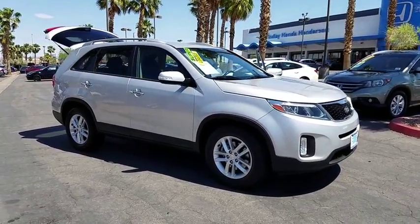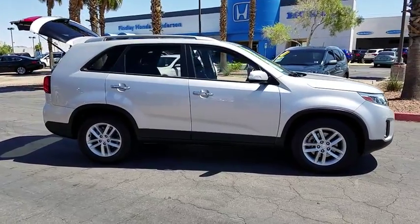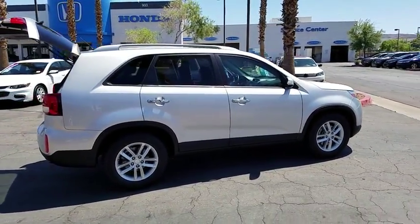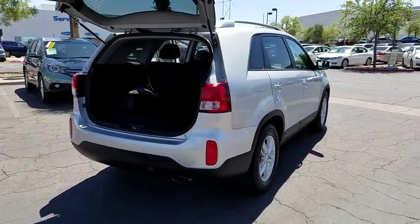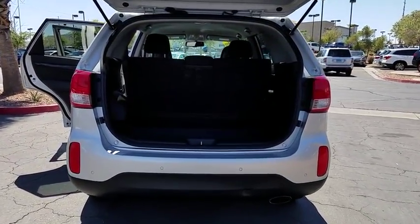The 2014 Kia Sorento. The Kia Sorento is a comfortable riding, powerful compact SUV loaded with impressive standard features. Take one look at its stylish, sleek design and you'll want to cross over to a Sorento. This vehicle has less than 65,000 miles. Here are some of this vehicle's great options.